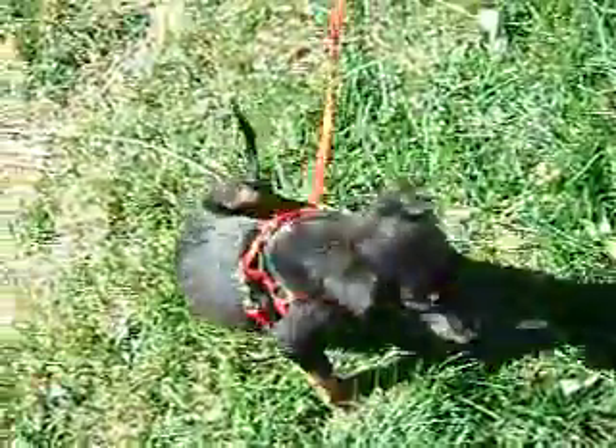Welcome to another fine edition of This Old Trailer Trash. My name is Keela Vila.